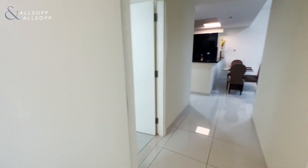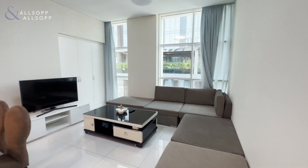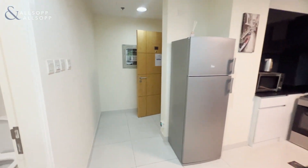And then also it has its own ensuite through the bedroom as well. So altogether two bedrooms, three bathrooms, sitting at just under a thousand square foot. Any questions, any queries, please do get back to me. Thank you for watching. Take care.